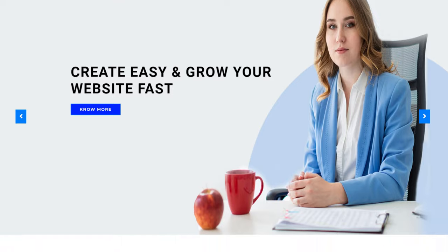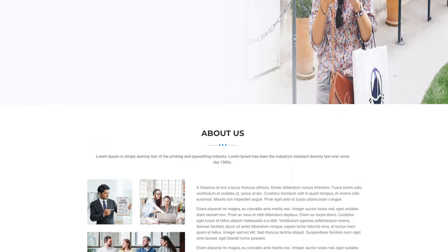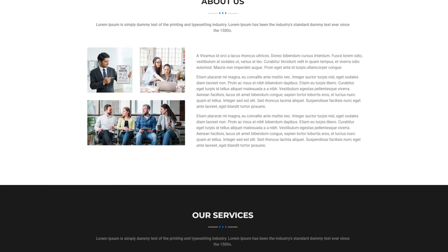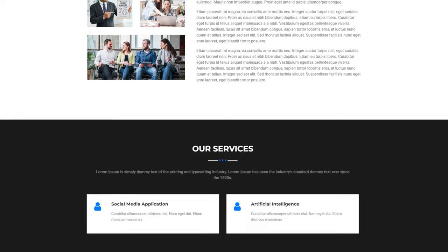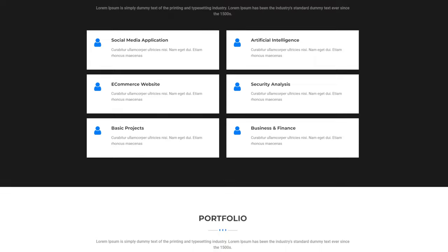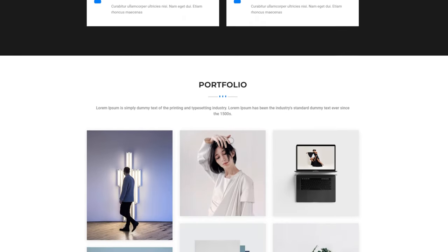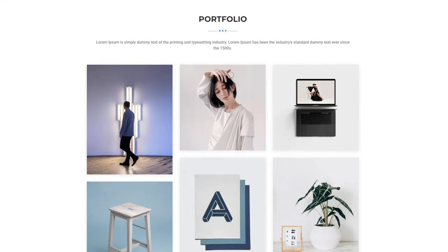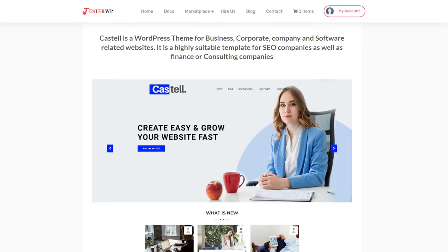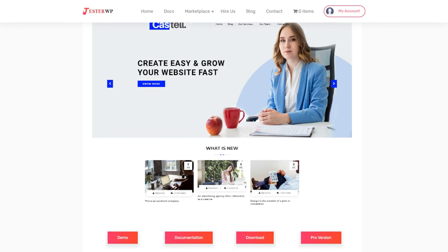Castel was designed for corporations and agencies, but its multiple-section home page can also display selections of products, so it's possible to use this WordPress theme for an e-commerce store. Castel has a simple design and the customization options include adjusting the background, page layout and slider to suit your preferences. This theme is an excellent choice if you're aiming for the global market as it's translation ready. If your store has many products and you need a mega menu to make them easier to find, you may need to upgrade to Castel's premium version.